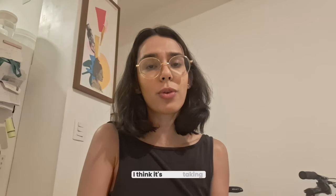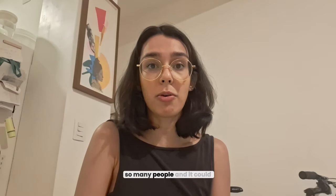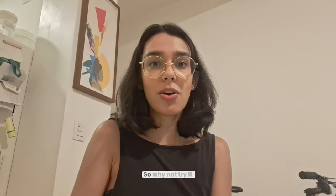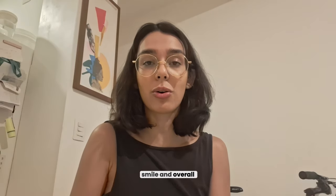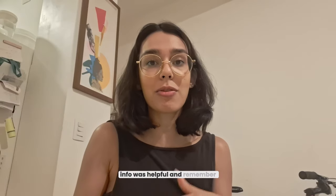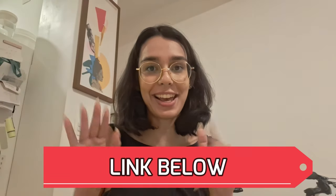In short, I think it's worth taking a shot. It's been a game-changer for so many people, and it could be for you too. So why not try it out and see the difference it can make for your smile and overall oral health? That's it for now — I hope this info was helpful. Remember, only buy from the official website linked in the description. Take care!